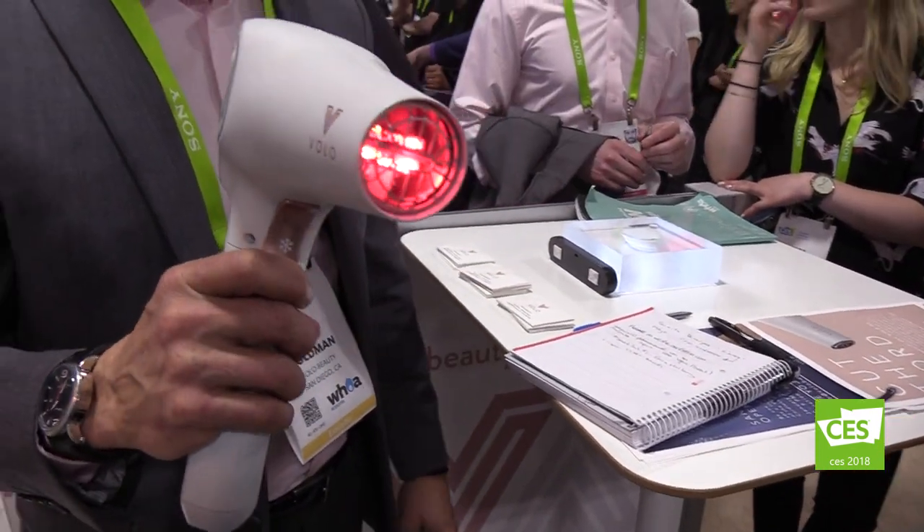So it's healthier? It's healthier, yes. We're all about healthy hair. So how long does it run for? It has about a 14-minute runtime at full power — that's full speed and heat. And then it takes about 45 minutes to charge.